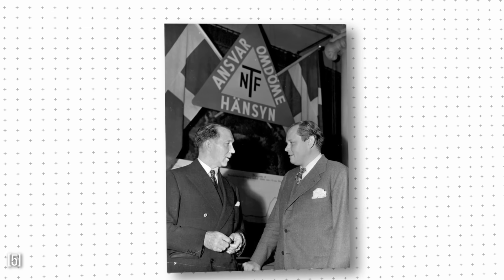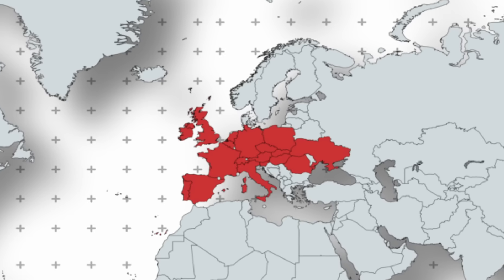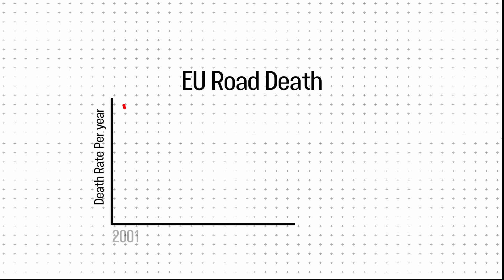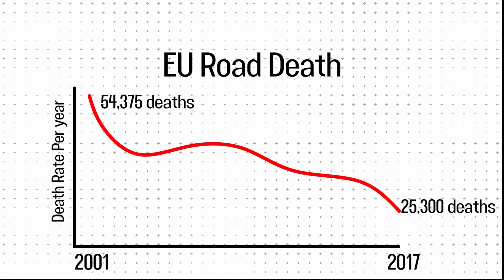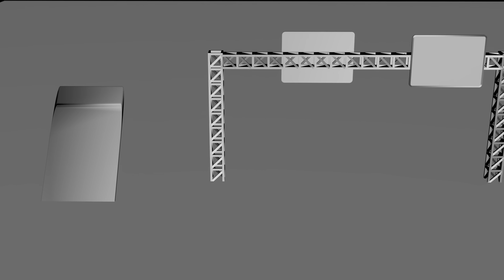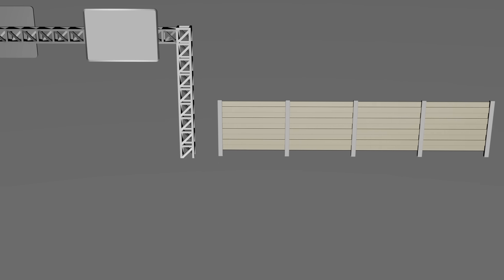Sweden was the first to establish a national road safety board, and other countries soon followed. By the end of the 20th century, every major European nation had pulled ahead of the U.S. in road safety. But the momentum didn't stop there. Between 2001 and 2017, EU road deaths were slashed by more than half, making Europe the safest continent to drive in. All this progress didn't happen by chance — it came from doing things differently.